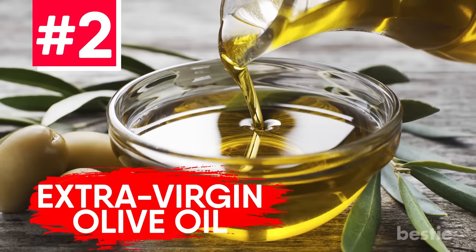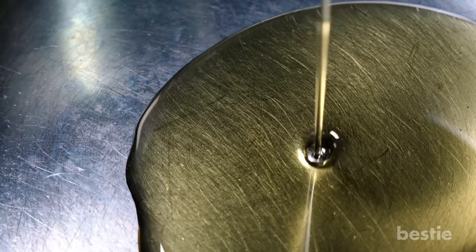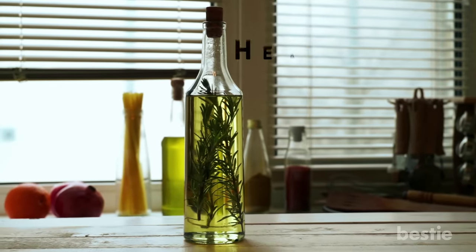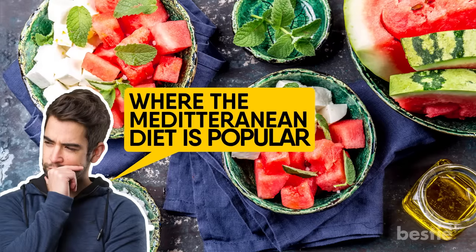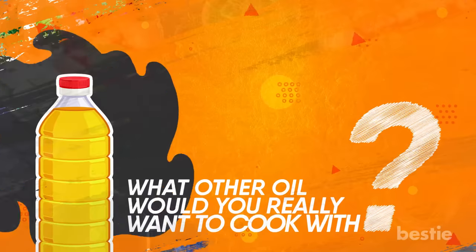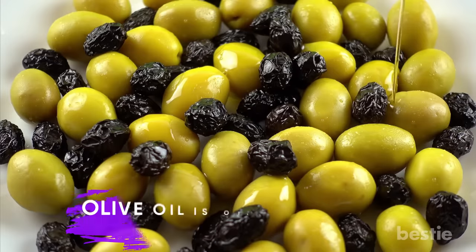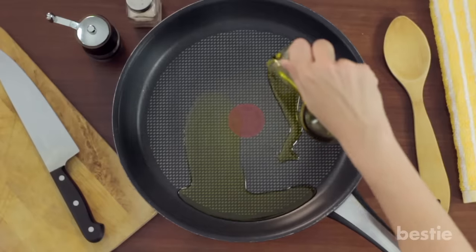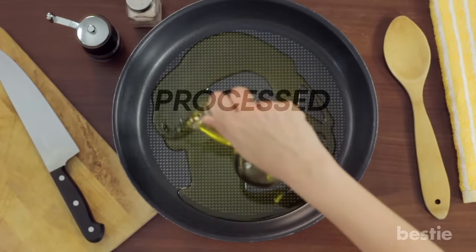Extra Virgin Olive Oil. We continue with another extremely popular cooking oil. Extra virgin olive oil is considered by many experts to be the healthiest fat on earth. Just ask countries where the Mediterranean diet is popular — they use it all the time. To put it simply, olive oil is an oil made from the extract of an olive. Extra virgin olive oil is the least processed of any of the three main grades.